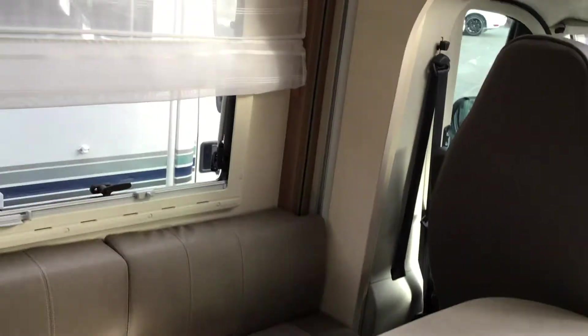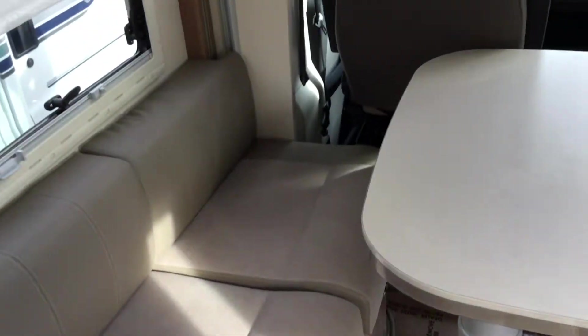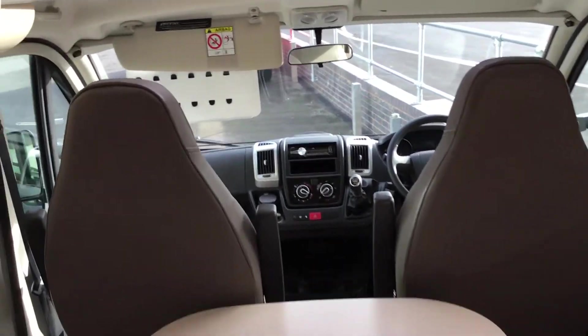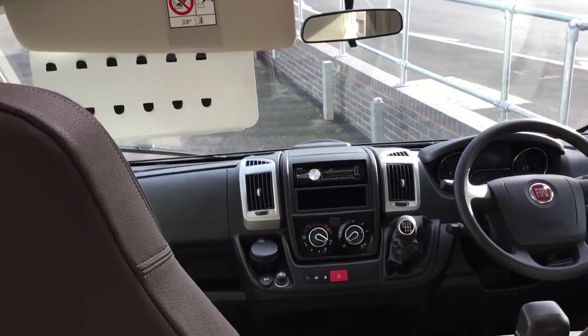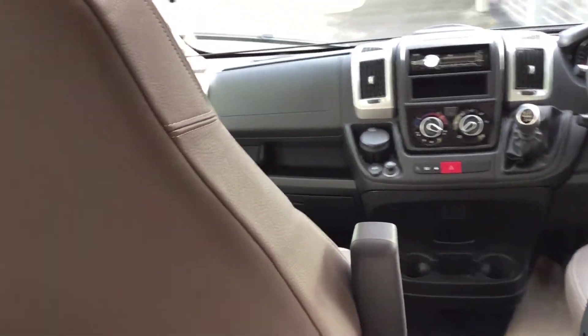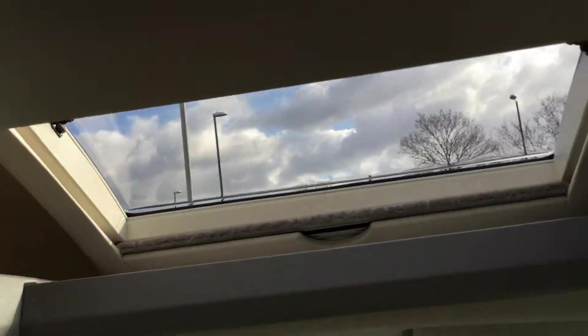As we go through the inside you can see it's in fantastic working order. It's got faux leather seats so you can sit around the table. Taking you through to the front of the cab, it's a nice layout with storage above and a panoramic sunroof above.